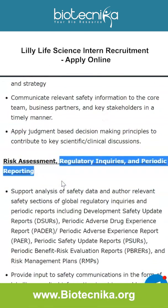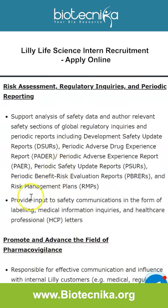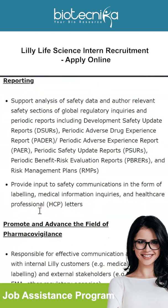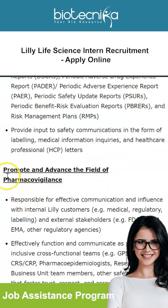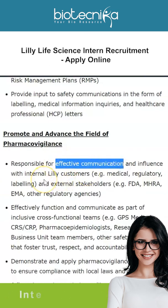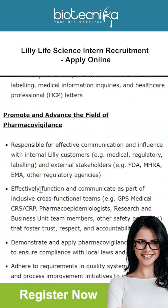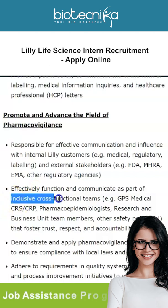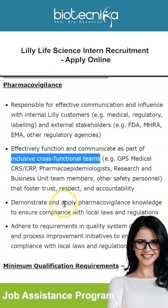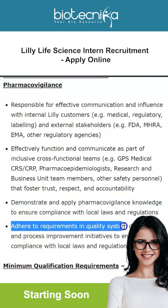For risk assessment, regulatory enquiries, and periodic reporting: analyze safety data and author relevant safety sections of global regulatory enquiries and periodic reports. Provide input to safety communications in the form of labeling, medical information enquiries, and healthcare professional letters. You will also promote and advance the field of pharmacovigilance, demonstrate effective communication with internal Lilly customers and external stakeholders, and function as part of inclusive cross-functional teams. Demonstrate and apply pharmacovigilance knowledge to ensure compliance with local laws, regulations, and process improvement initiatives.